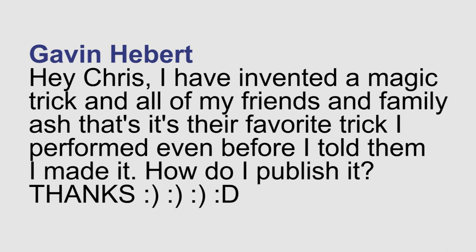Gavin asks: I've invented a magic trick and all of my friends and family — it's their favorite trick I performed, even before I told them I made it. How do I publish it? There are a few different things you can do to publish a magic trick. The first thing I would recommend is doing as much research as possible. Second — and a lot of magicians might disagree with me on this — show it to some magicians, because they might have seen someone else do something like it, and you need to have that information before you start pursuing it. Show it to a few trusted magicians, get their input. And lastly, there are a lot of different manufacturers that take submissions and turn them into tricks. We're one of them — you can send us stuff at salesatmagicgeek.com.